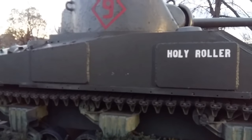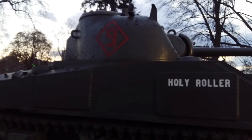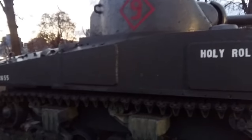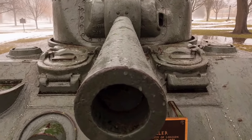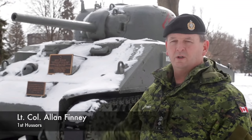It brings a tear to my eye knowing that such a beautiful armoured fighting vehicle — the Sherman — is in this state. We need to work together as a community, as an armoured fighting vehicle enthusiast community, to support this vehicle. I think it's critical, and as a Canadian, I think it's very important. If there's one thing I want to get behind and donate towards, it's the Holy Roller.